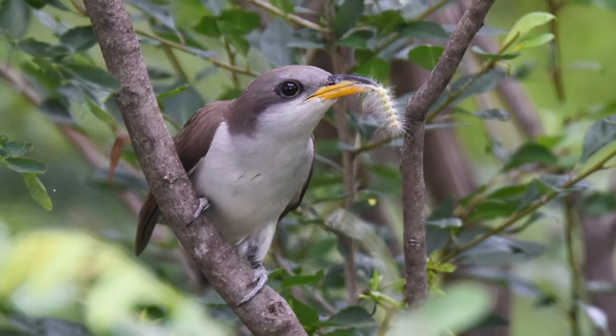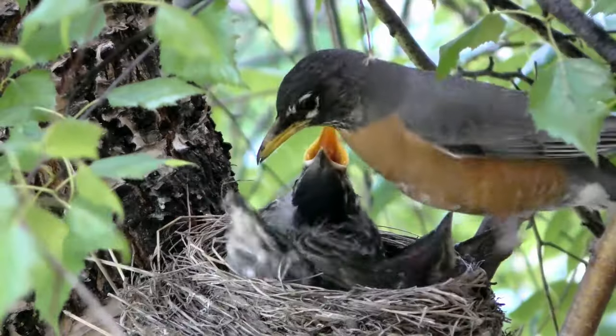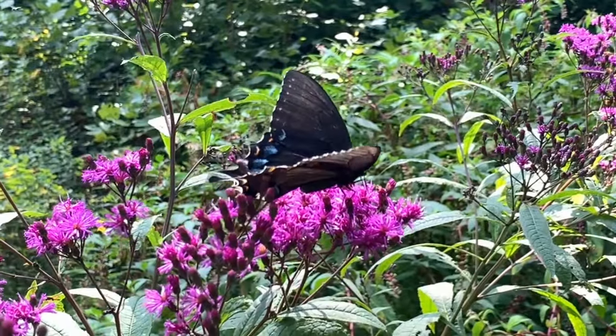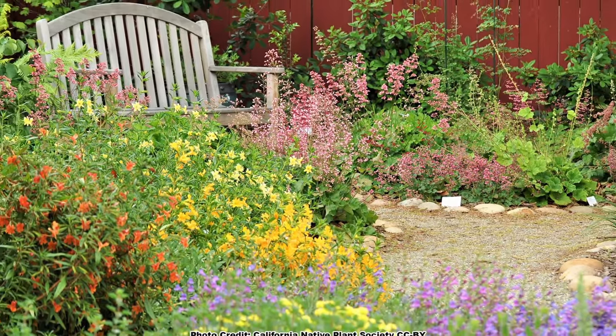Using an ecosystem approach to attract birds makes much more sense. With an ecosystem approach, their needs for food, cover, water, and a place to raise their young are all provided for without the cost and hassle of maintaining bird feeders. An ecosystem approach will also provide for pollinators and other wildlife, and if planned well, will look absolutely stunning.